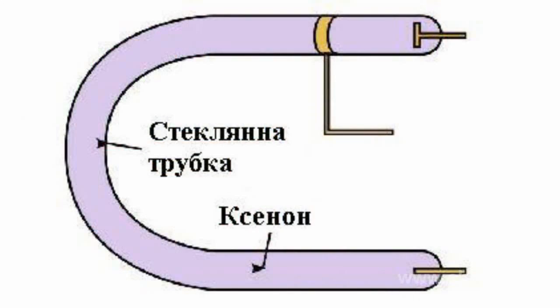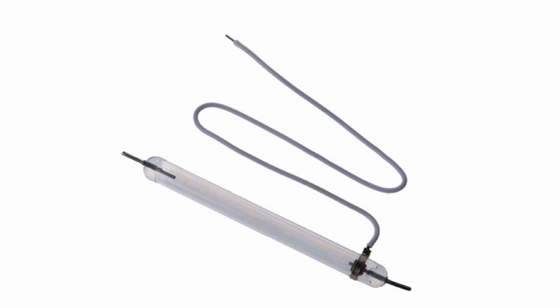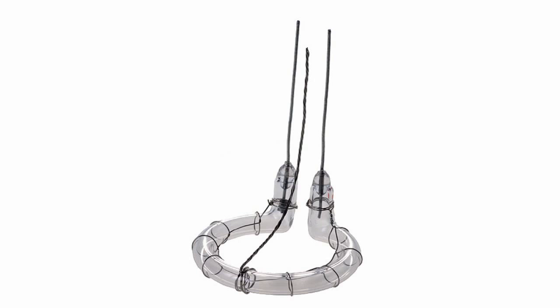A xenon flash tube is an electric gas-discharge lamp intended for generation of high power, high pulse light with color temperature close to that of sunlight. A lamp involves a sealed glass pipe filled with xenon and electrodes for current flow through gas. A pipe can be straight or shaped. Electrodes are soldered into both ends of the pipe and connected to an HV capacitor.